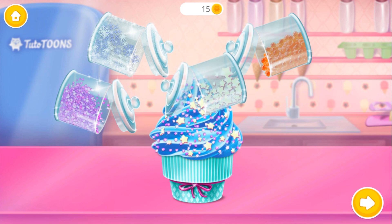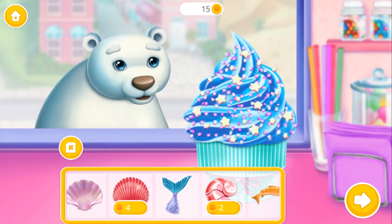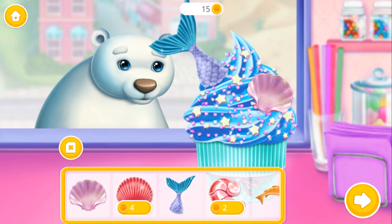Looks amazing! Very nice! Everything looks delicious!